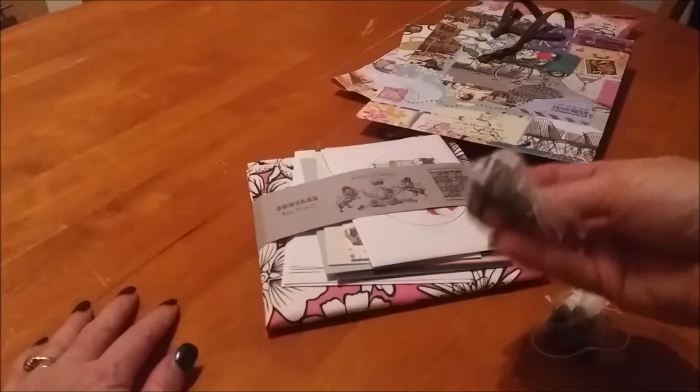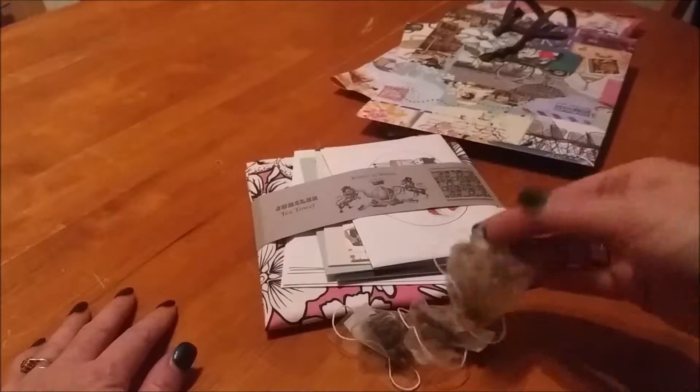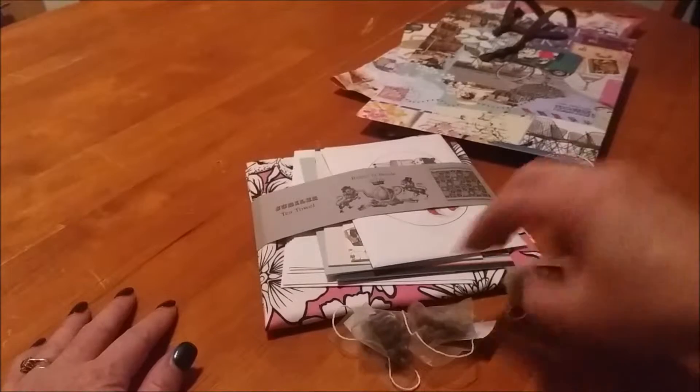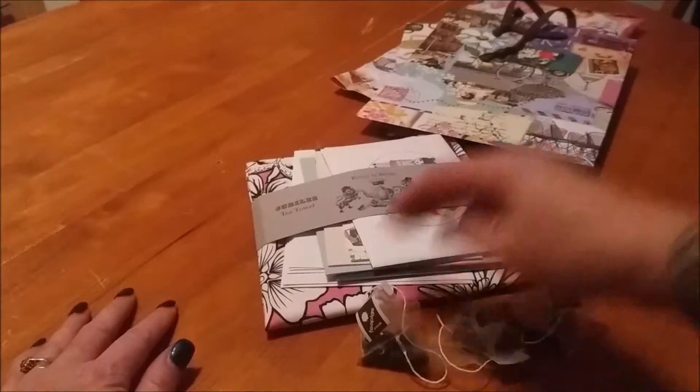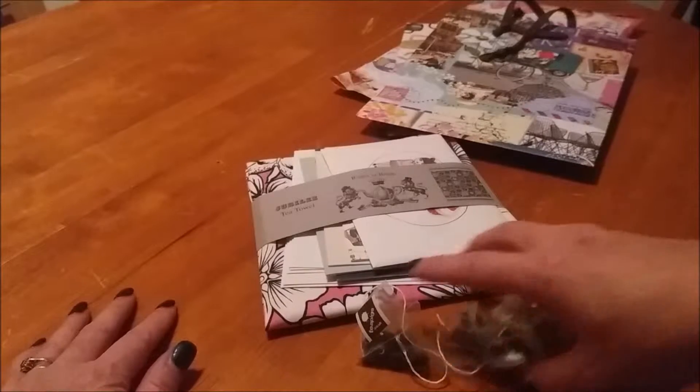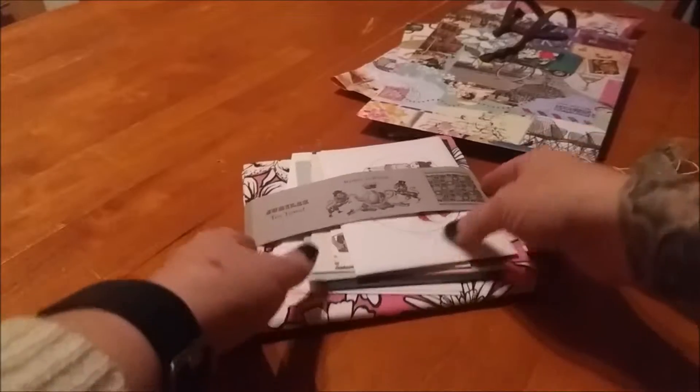There seem to be three random tea bags. Not sure what flavours they are, but I'm sure they'll be a nice treat because they are Tea Pigs. I occasionally treat myself to a nice little box of Tea Pigs tea, so I think I'll take those to work with me — they'll come in handy.